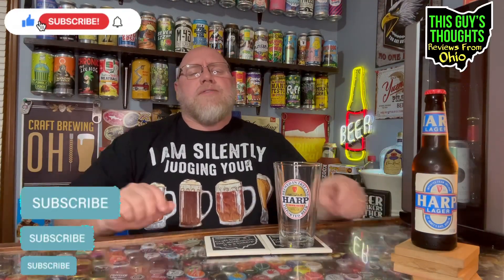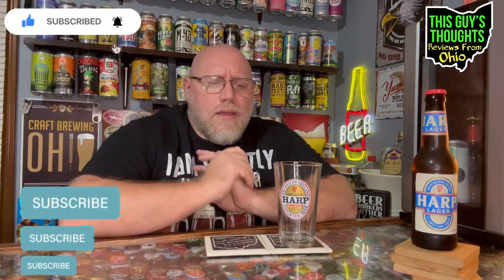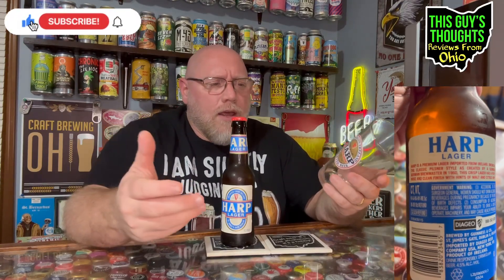Welcome back to the program. This episode features one I have never had in my 50 plus years — Harp Lager from Guinness. I can't believe I've never had this. I've had this glass for five to ten years, bought a bunch of glasses at a yard sale or something. I've always kept it on the shelf and figured this was the perfect time to use this pint glass.